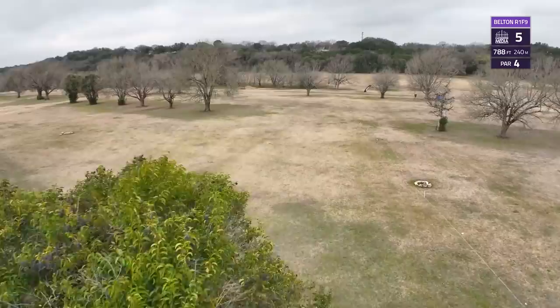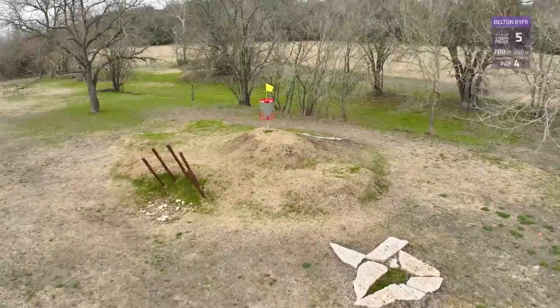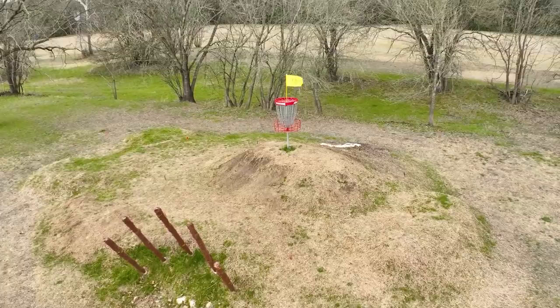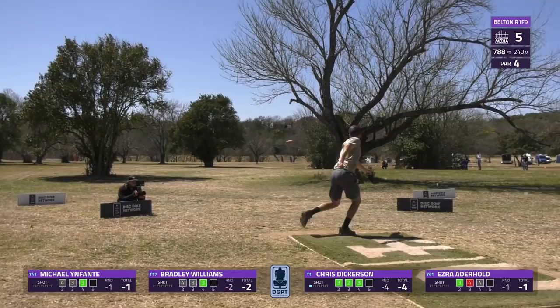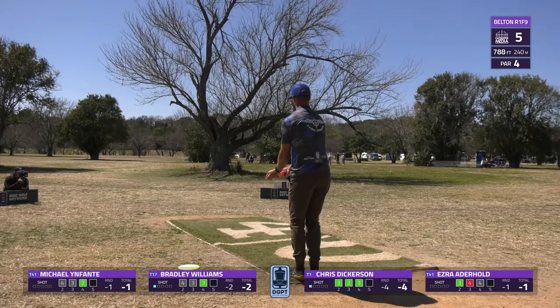Welcome back to the coverage as we get to hole five — a 788-foot par four. A fairly wide-open hole, but with the winds and the OB right, things can get a little tricky, and we also have another unique elevated green with a little set of poles standing guard on the front side — I've heard them called mozzarella sticks or eyelashes. Dickerson steps up first, throwing a solid shot out to the right-hand side with a couple of nice forward skips, looking to keep this hot round flowing.